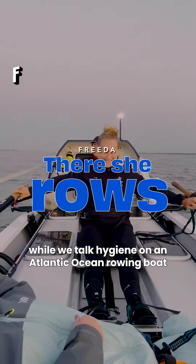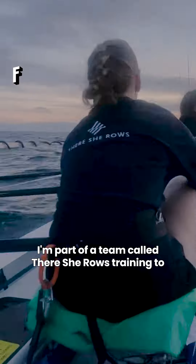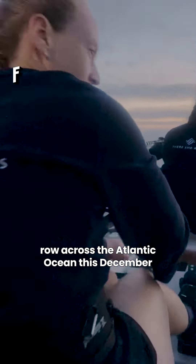Get ready with me for a two-hour shift of rowing while we talk hygiene on an Atlantic Ocean rowing boat. If you're new here, I'm Anna. I'm part of a team called There She Rows, training to row across the Atlantic Ocean this December.